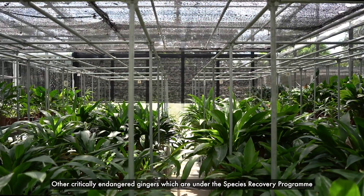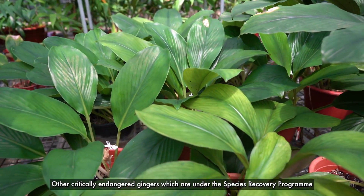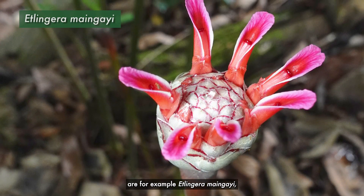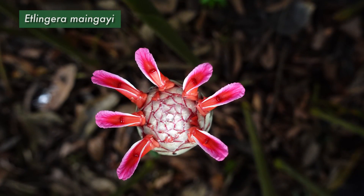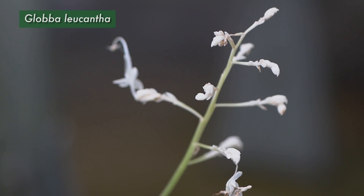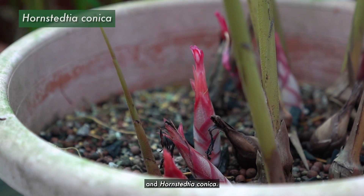Other critically endangered gingers which are under the species recovery program are, for example, Etlingera Manggai, Globba Leucantha, and Hornstedtia Conca.